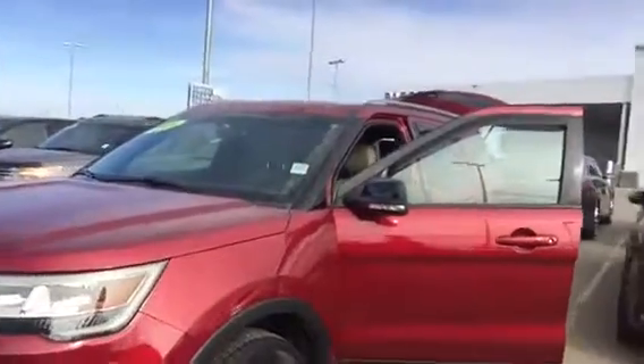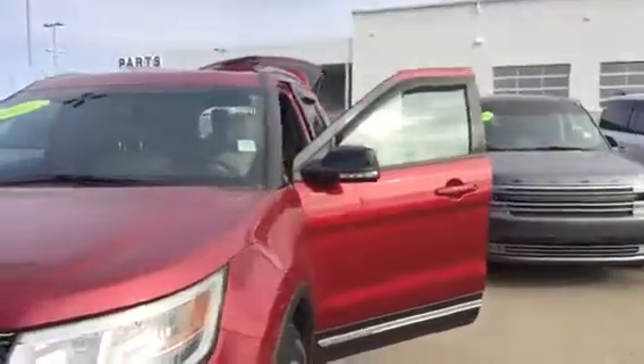2016 Ford Explorer — absolutely gorgeous. This XLT is like brand new. You're getting all the perks of brand new without that cost and that price. So let's take a look here and see what I can show you. Absolutely gorgeous, 2016 XLT in that beautiful red.